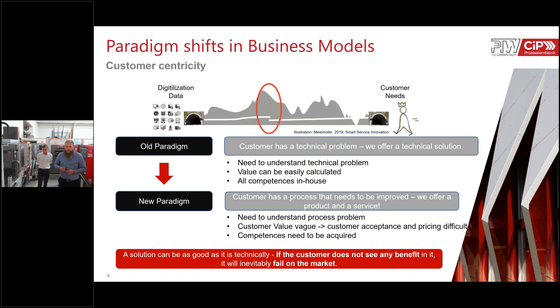The customer value in these process problems is generally quite vague, making it hard to get transparency about the customer value, achieve customer acceptance, and build a good pricing strategy. Also, these competences are normally not all in-house — you need strategic partnerships with different companies in order to address this problem.